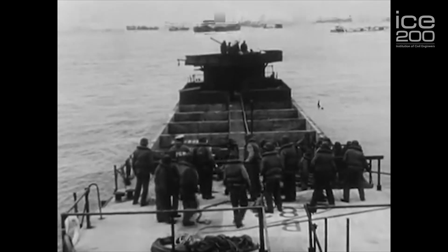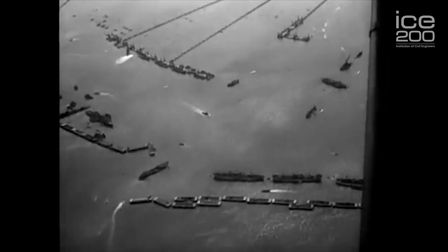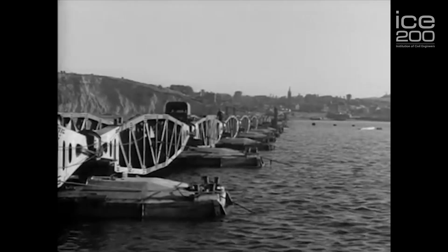The first caisson was sunk on the 9th of June. Six days later, a further 114 caissons had been sunk, creating a breakwater some five miles long and enclosing an area the size of Dover Harbour. By the 18th of June, two pier heads and four piers were operational.